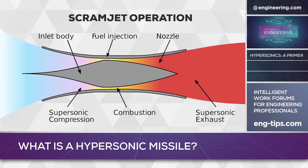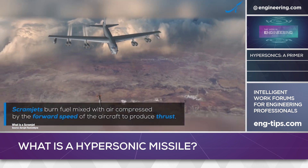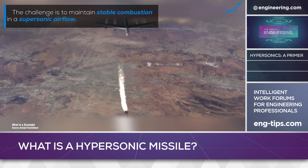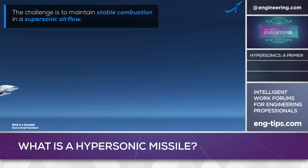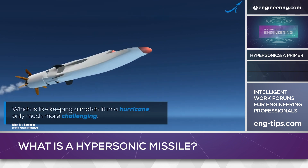Ramjets, as the name implies, use fast-flowing air entering a jet engine without mechanical compression to support a simple, straight-through combustion cycle. They're extremely simple and cheap to build, but suffer from some severe design constraints. The primary one is that they only operate efficiently at supersonic speeds, where shock waves can be managed to produce the necessary compression for efficient operation.